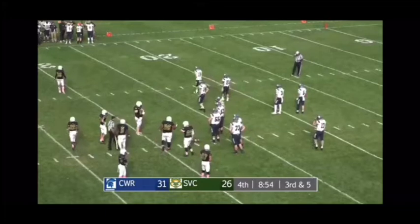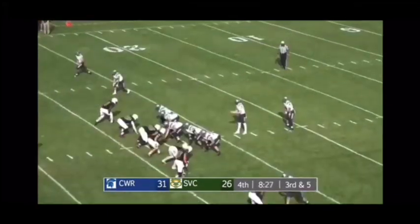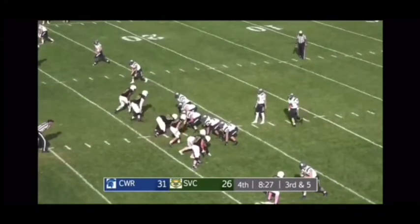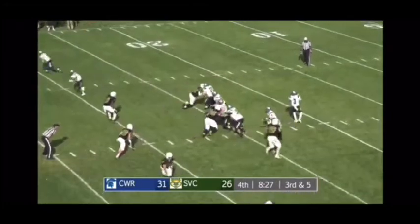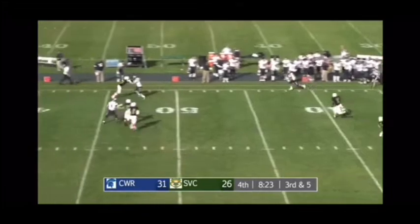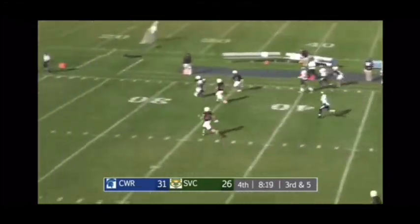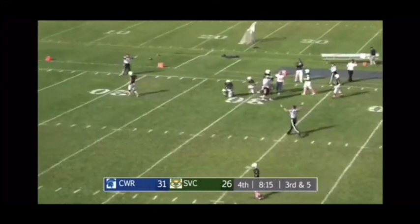Another third down situation where the Bearcats can get Case Western off the field and force a punt. Case Western is 0 for 3 on third down conversions in the second half, trying to change that stat. Bearcats show blitz but only bring a three-man rush. Saxton gets a throw, pass is caught by Robina. A Bearcat tried to jump the route but missed the ball, and Robina continues up field into Bearcat territory, tackled at the Bearcats 30 yard line.